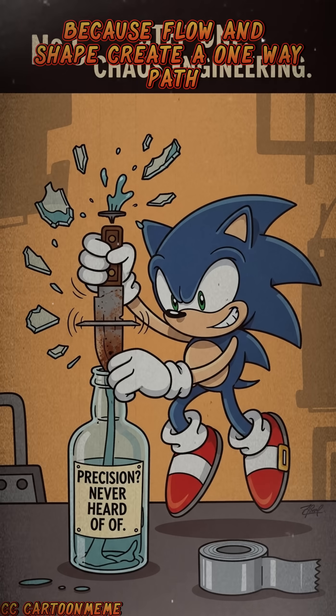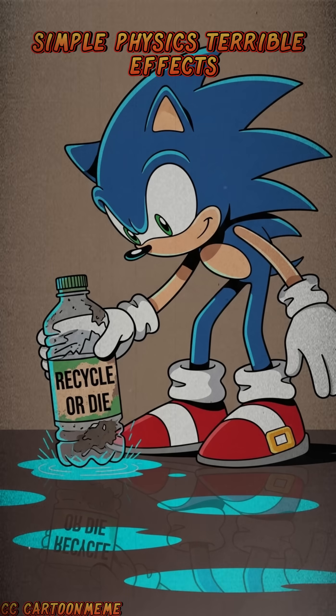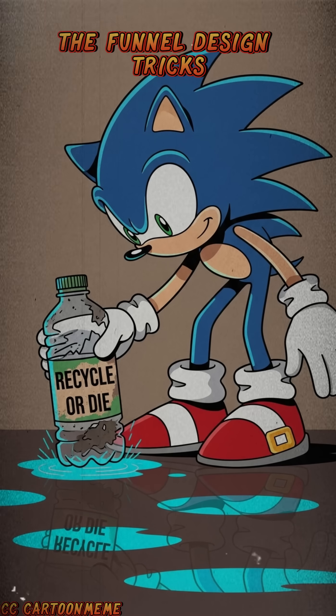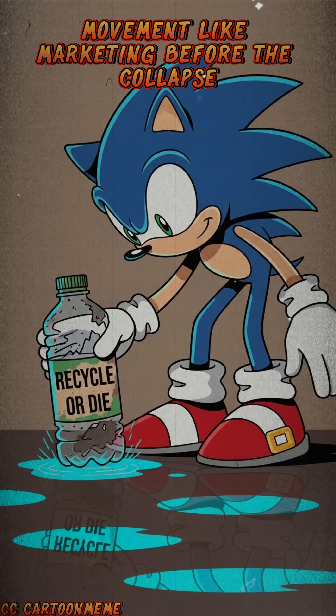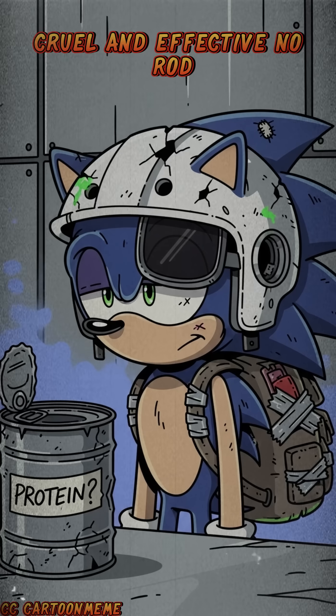Fish traps work because flow and shape create a one-way path — simple physics, terrible ethics. The funnel design tricks movement, like marketing before the collapse. That's survival science: predictable, cruel, and effective.